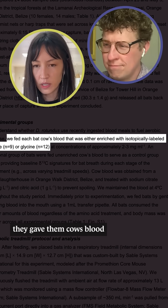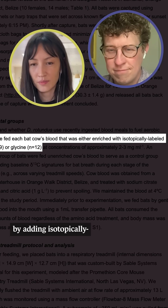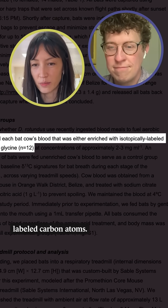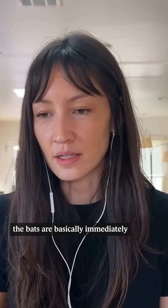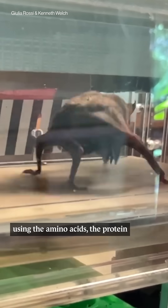What they did was they gave them cow's blood that they had altered by adding isotopically labeled carbon atoms. They concluded that the bats are basically immediately using the amino acids, the protein in the blood that they just ate. They don't know of any other mammal that does that.